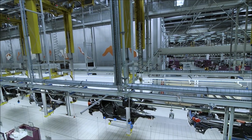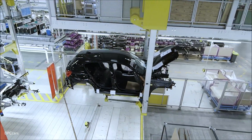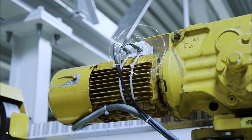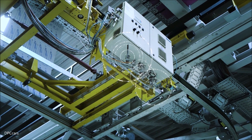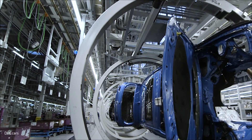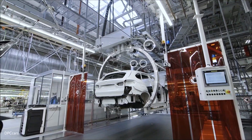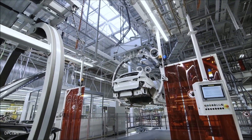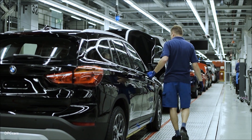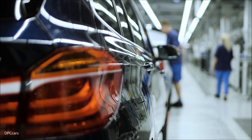A single assembly line builds many different models, so it naturally causes problems if the conveyor comes to a standstill. Therefore a large number of sensors constantly monitor the conveyor system. Data from these sensor kits is streamed live to the BMW Intranet of Things platform, where it is visualized and analyzed in real time. If the platform reports a trend indicating deviation from target, staff can decide whether to remove the hanger for maintenance, ensuring long-term reliable operation over a number of years.